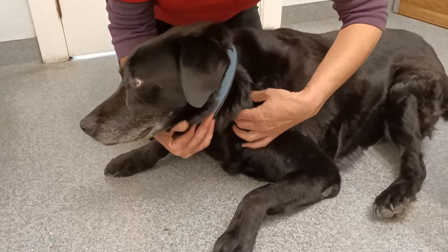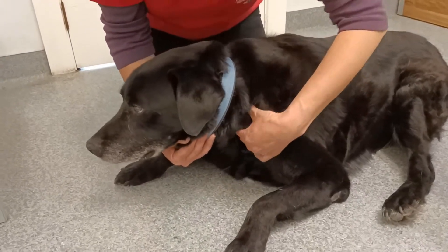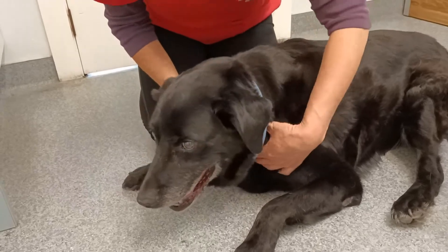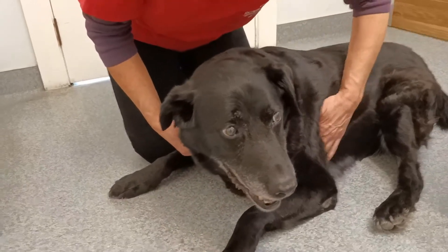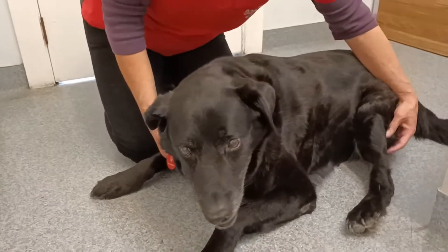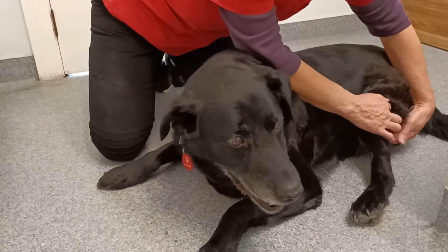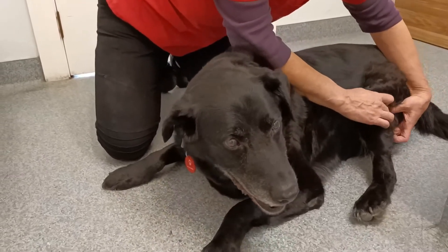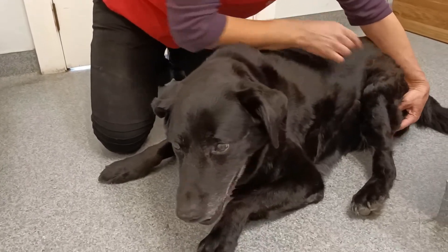He's also got a lump here which is what we call the pre-scapular, and that's enlarged as well on both sides. He's got a little one under here in the axilla too. The other one I go for is the one just at the back of the stifle, and that's enlarged as well — that's what we call the popliteal, about that size, and that's on both back legs.